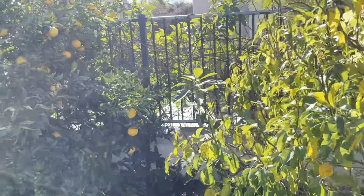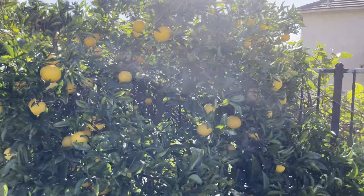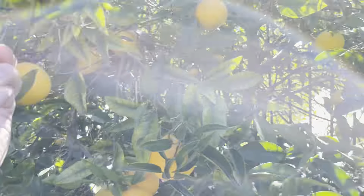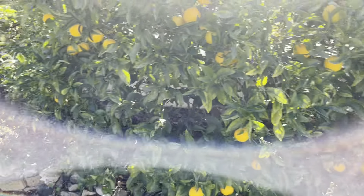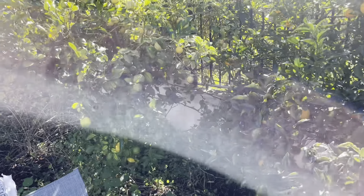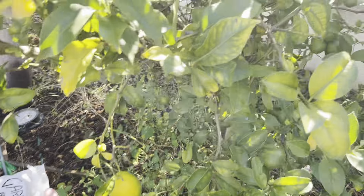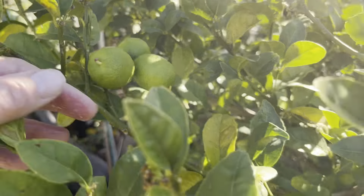Washington navel — loaded but the fruit's small this year, about 50 percent bigger than this. They're quite ready to eat. Got our lemons — lemon lime tree — some of these guys are getting close to ready.